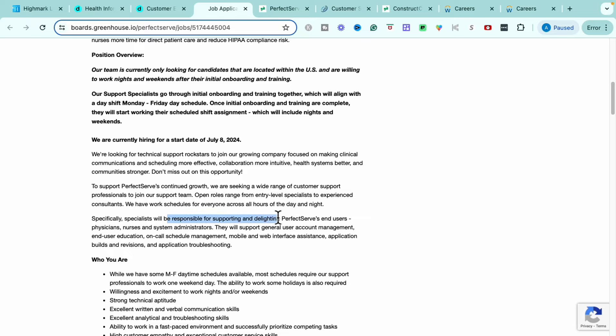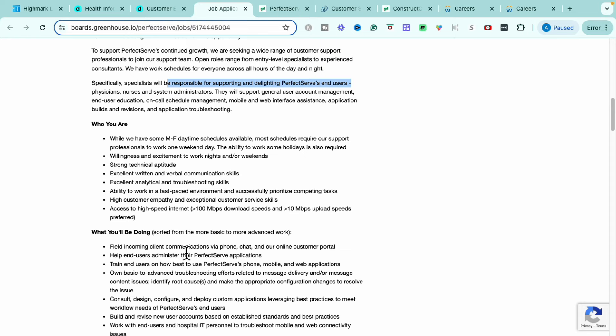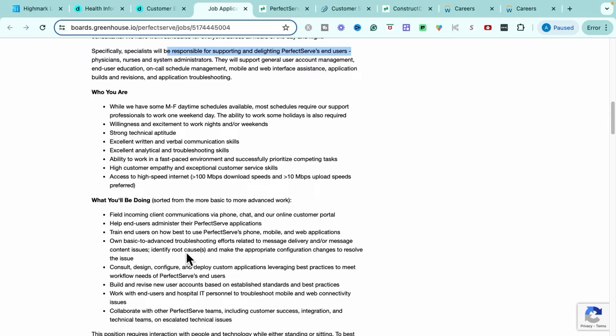Within this role, you'll be responsible for supporting and delighting PerfectServe's end users, which are going to be physicians, nurses, and system administrators. It is going to be required for you as a support professional to work one weekend day and be able to work some holidays as required. You're going to need willingness and excitement to work nights and weekends, strong technical aptitude, great written and verbal communication skills, analytical skills and troubleshooting, being able to work in a fast-paced environment, and having high customer empathy. You'll also need hardwired high-speed internet as well.